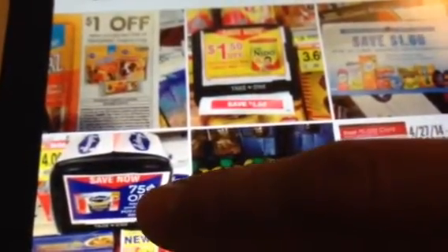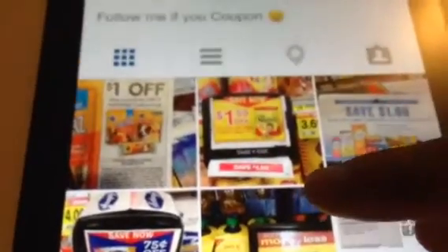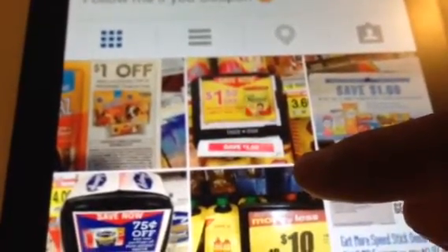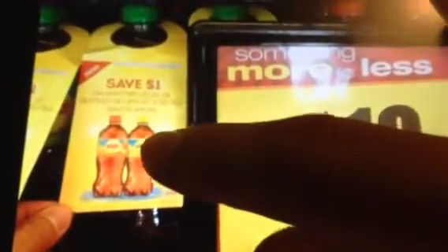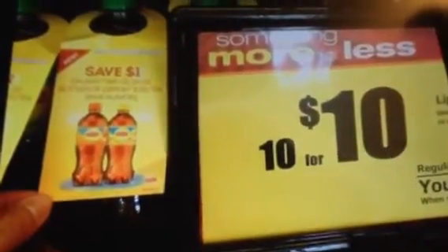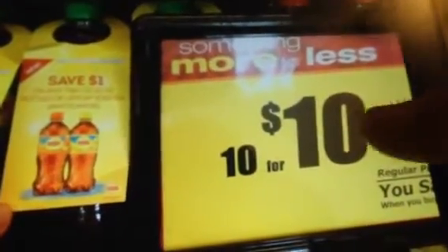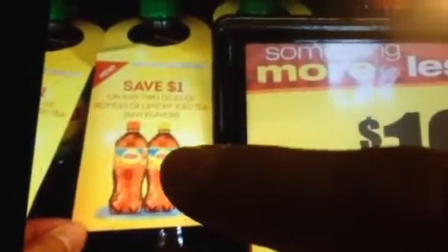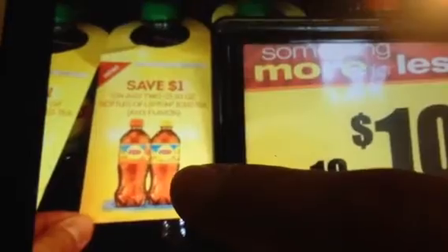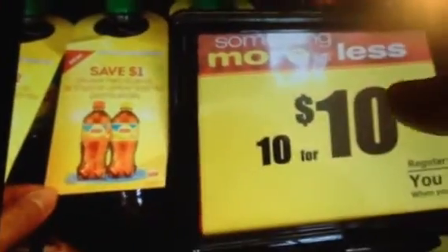I saw somebody on Instagram post this. They had $1 hang tags off two of the Lipton iced tea bottles. They're 10 for $10.00. I didn't see on the manufacturer coupon how many you're allowed to use, but if they allow you to use five per transaction, you can get 10 of the 20-ounce bottles. Instead of spending $10, you'll spend $5.00 with five of those hang tags if you can find them at your store.